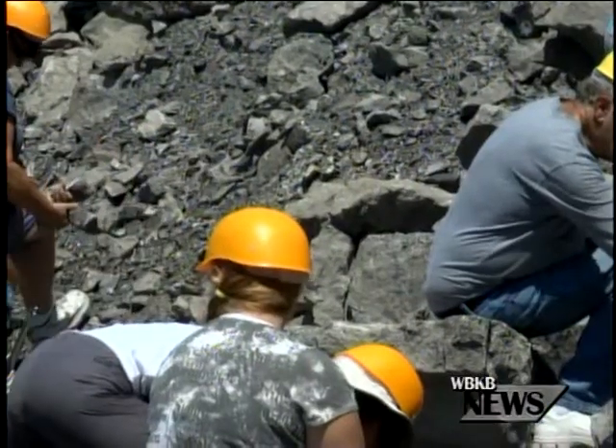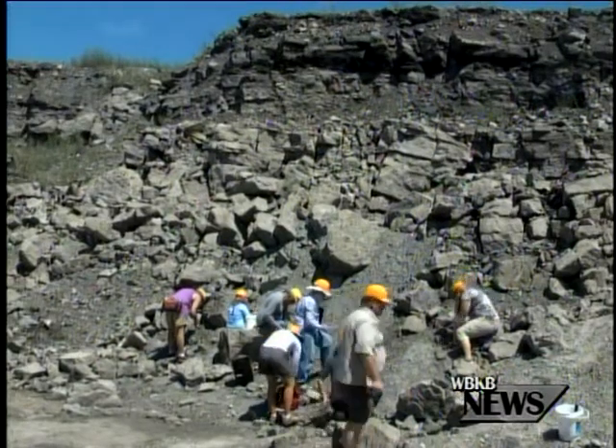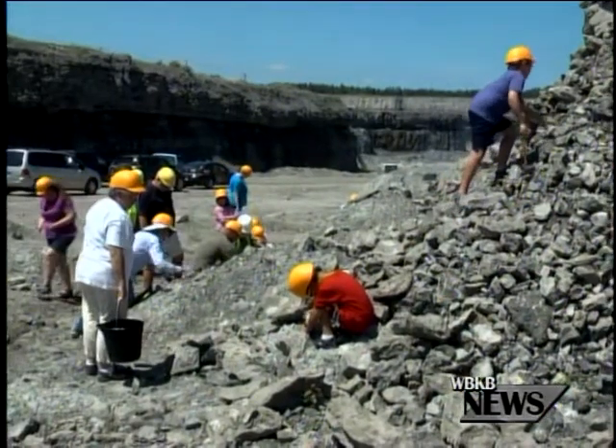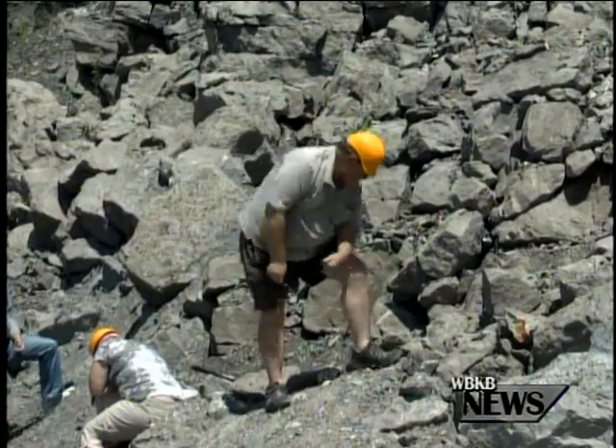Today, Paleo Joe took members of the group to three different areas in Alpena, like the quarry and the bulk holder, to show just how many fossils they could find. He actually took me out looking for some fossils as well in the quarry today, and I was surprised with how many fossils that I found.